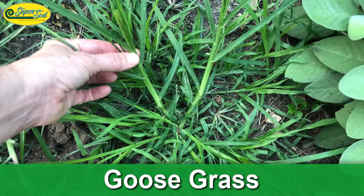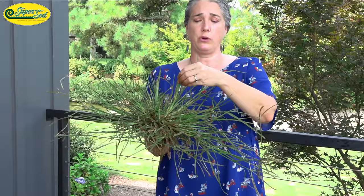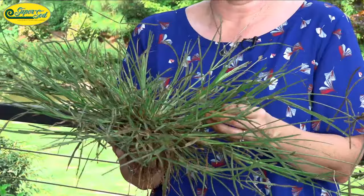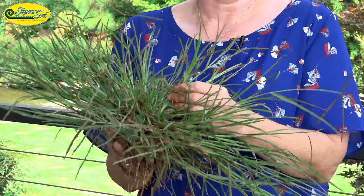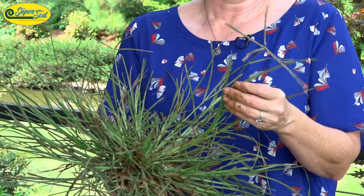Another ID feature: these stems either grow up straight or flop to the side, but they aren't really runners. Crabgrass has runners that shoot out and then those runners root at the nodes. This goosegrass does not have runners and does not root at the nodes — it's just one big clump.